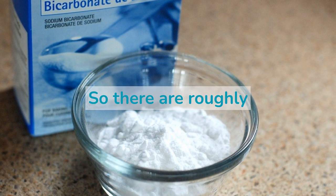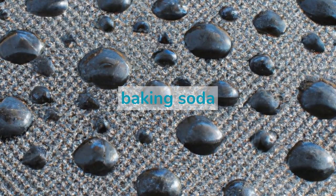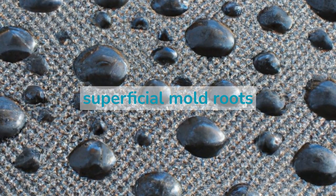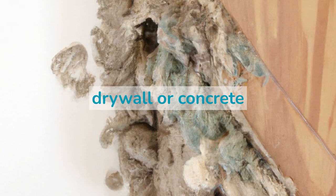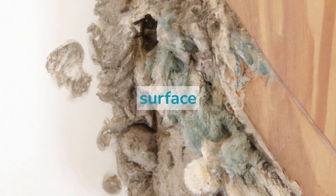So there are roughly 20% of mold species that baking soda cannot eradicate. On top of that, baking soda tends to be more effective on non-porous surfaces, where it has easy access to the superficial mold roots. In contrast, with a porous material like drywall or concrete, baking soda shows less efficiency as it cannot get deep enough into the pores and reach the mold colonies growing beneath the surface.